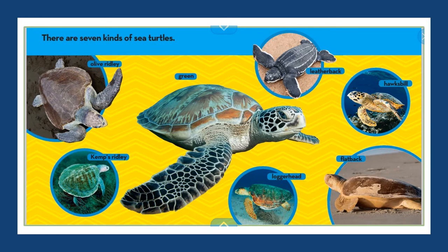There are seven kinds of sea turtles: the Olive Ridley, the Green, the Kemp's Ridley, the Loggerhead, the Flatback, the Hawksbill, and the Leatherback. This helps a reader because I have never heard of an Olive Ridley, so now that I see it labeled, if I saw one, I would know what kind of turtle it was.